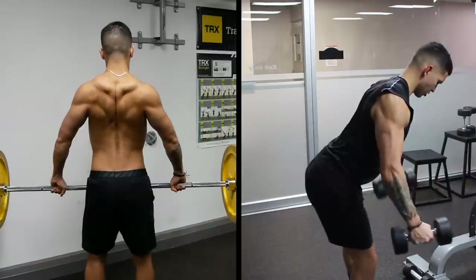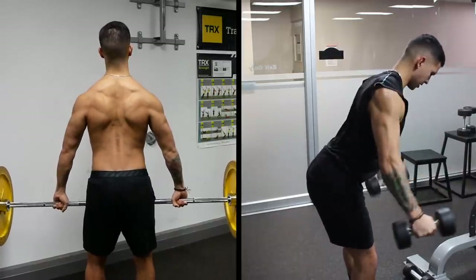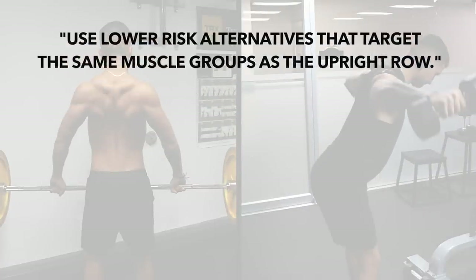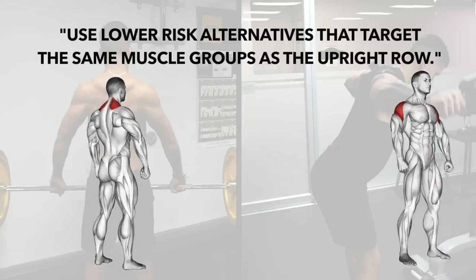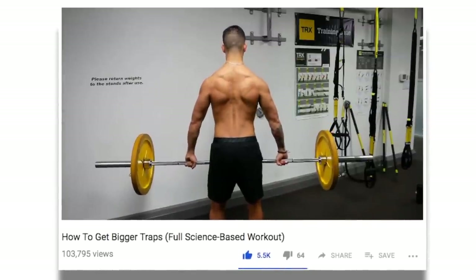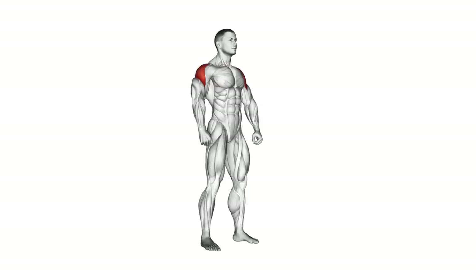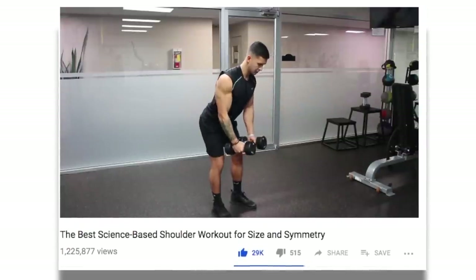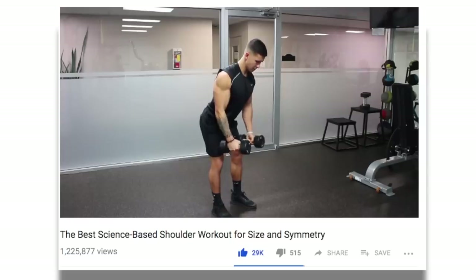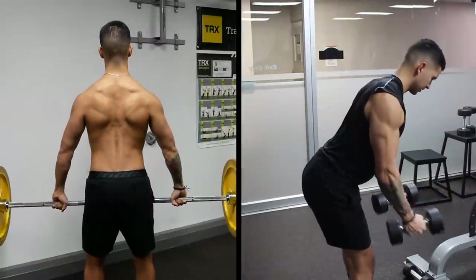But another option that may be better suited for some individuals, especially if you've had prior shoulder injuries, is to simply use lower risk alternatives that hit the same muscle groups as the upright row does, mainly the upper traps and lateral deltoid. For the upper traps, one great alternative is the barbell shrug, and for the lateral deltoid, a great alternative is the dumbbell lateral raise. I'll link both of these videos in the description box down below.